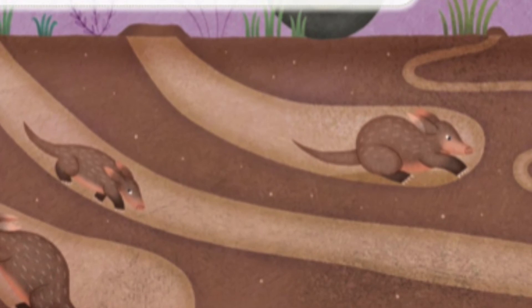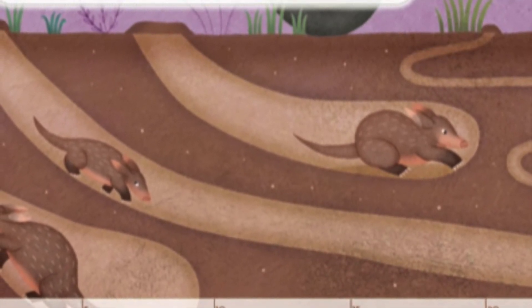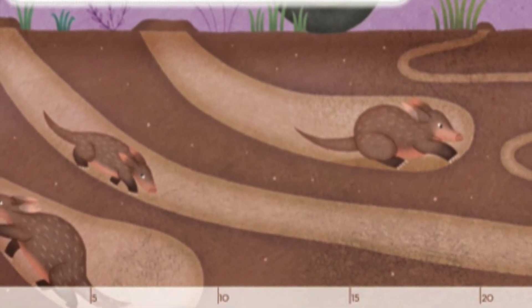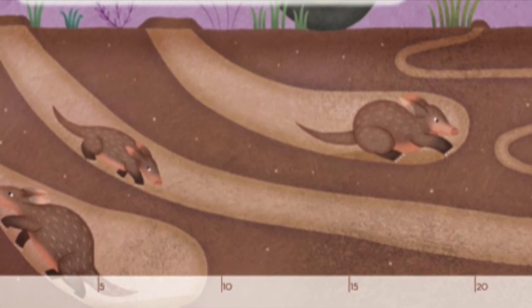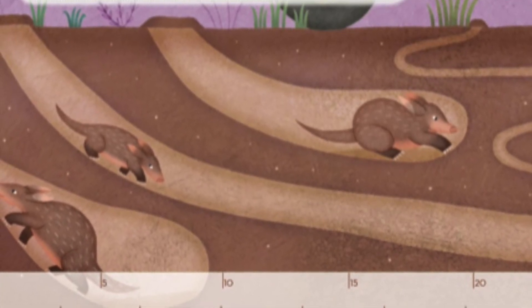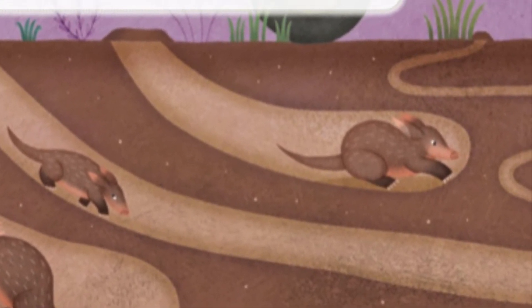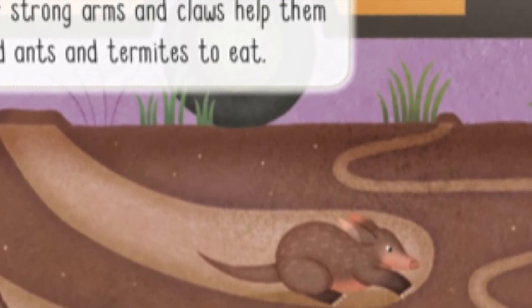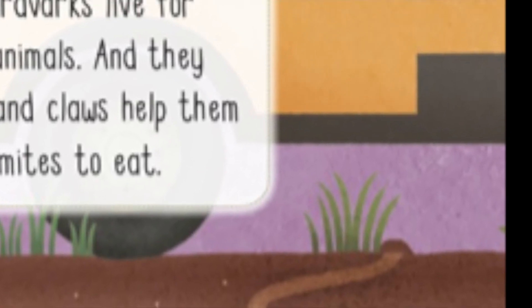South of the Sahara Desert, aardvarks live for the night. They are nocturnal animals, and they like to dig. Their strong arms and claws help them dig deep and find ants and termites to eat. Their dark burrows can be almost 20 feet — 6 meters — deep and up to 43 feet — 13 meters — long. That's almost as long as a school bus.